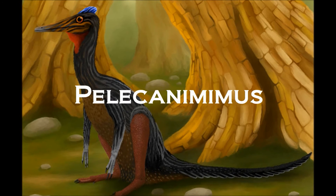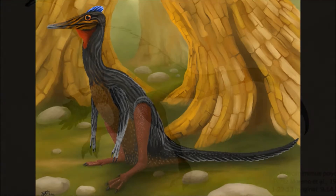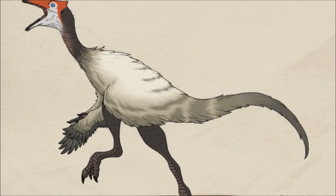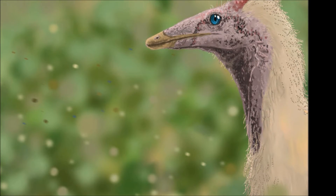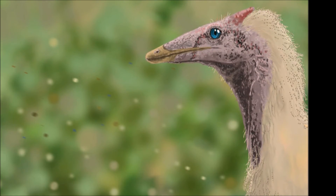Welcome back. Today we'll be breaking down one of the oldest of the mimic dinosaurs: Pelicanemimus. Its first remains were discovered in 1993 in Spain. Though we only have one skeleton, it is more than half complete, containing the skull, lower jaws, all neck vertebrae, most back vertebrae, ribs, sternum, pectoral girdle, and both forelimbs. There are even impressions of soft tissue from the back of the skull, around the neck and front limbs.